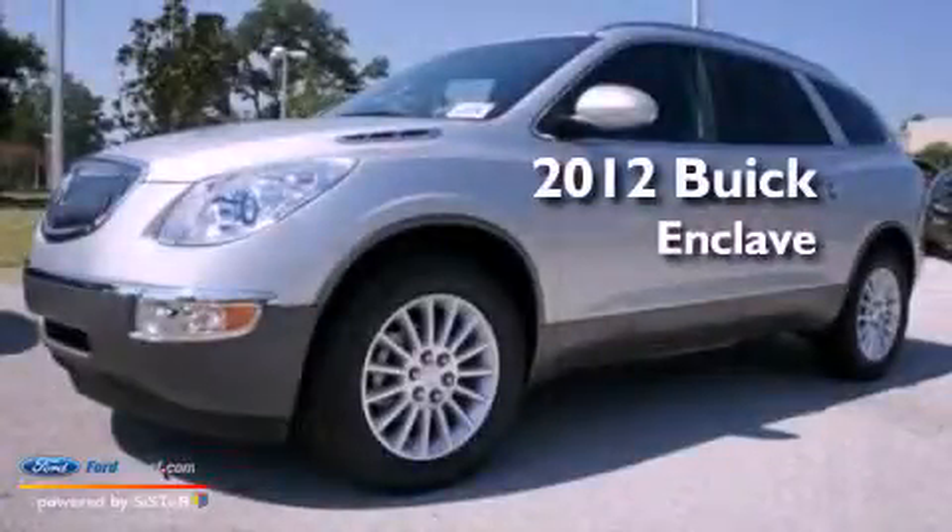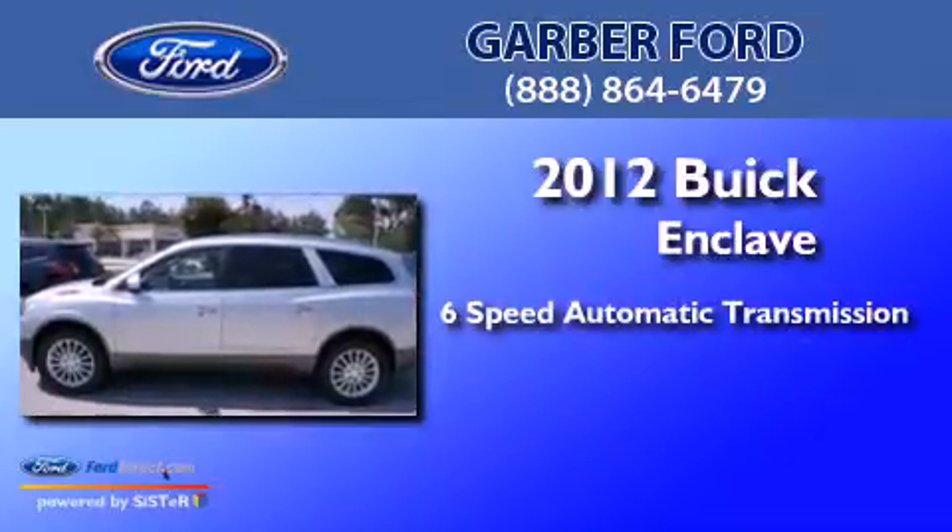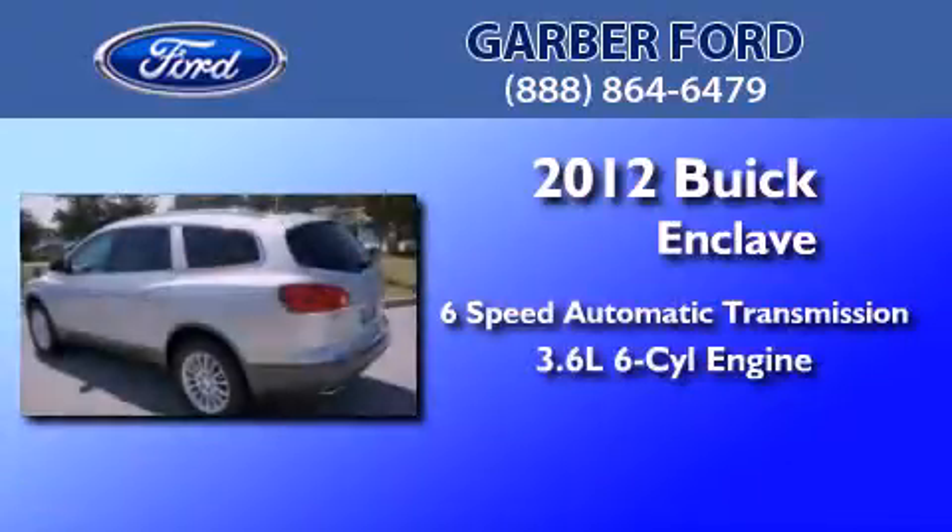This is a 2012 Buick Enclave. This crossover has a 6-speed automatic transmission and a 3.6-liter V6.